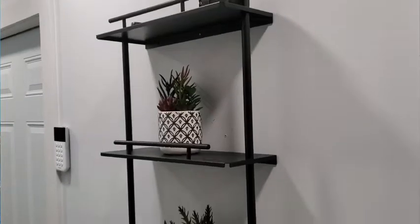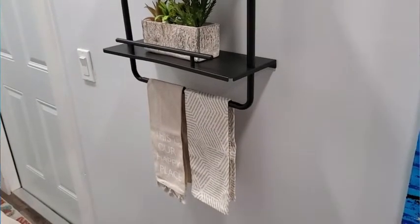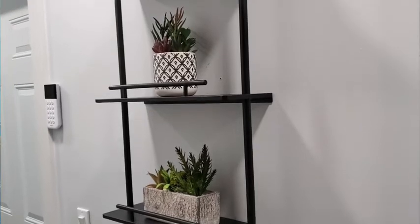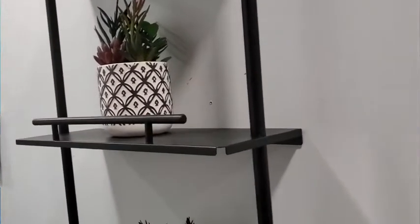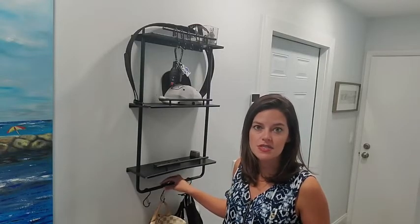It's also a beautiful shelf with a really nice modern, sleek-looking design. There's a towel bar, which is optional — you don't have to have it — but if you want to hang something like I do, I hang my purse, masks, and keys from it. I added these hooks, which makes it really functional.